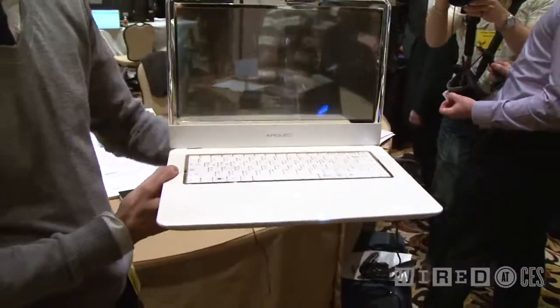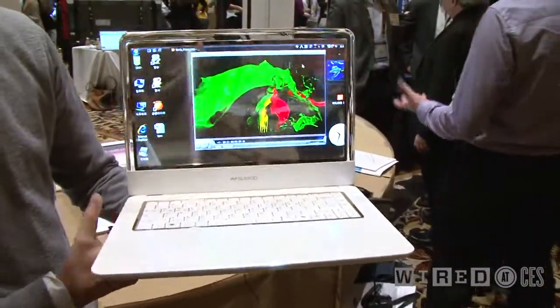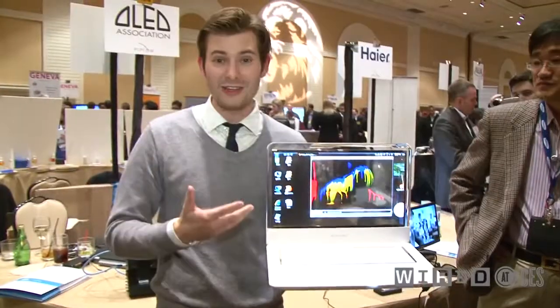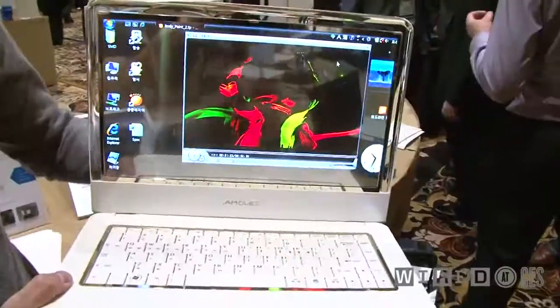As you can see, it's transparent — actually 40% transparent. When you turn it on, you get this. This is freaking amazing. This may look like a prop from Avatar, but it's not. This is real.